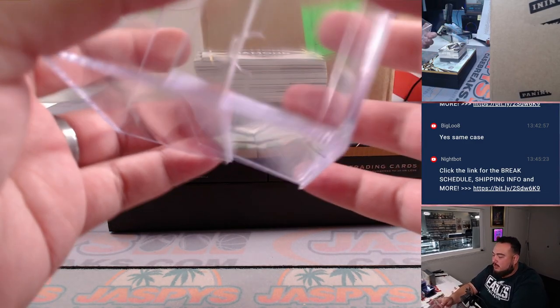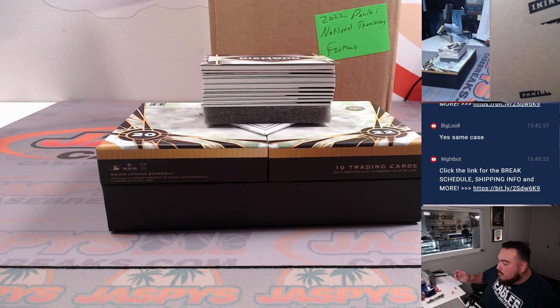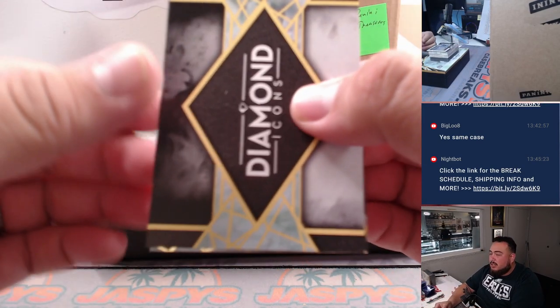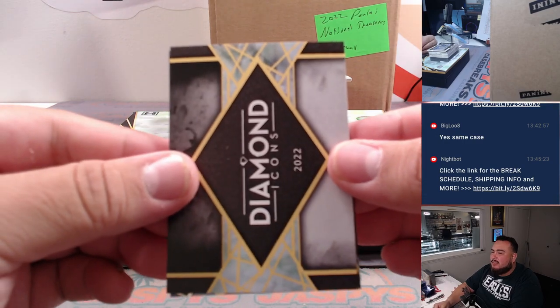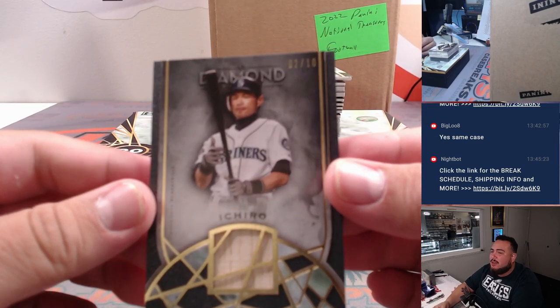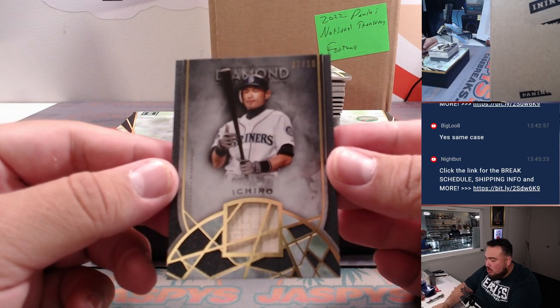Alright guys, here we go! First one — might be a relic. It's Ichiro for the Seattle Mariners, and that's numbered 2 out of 10.